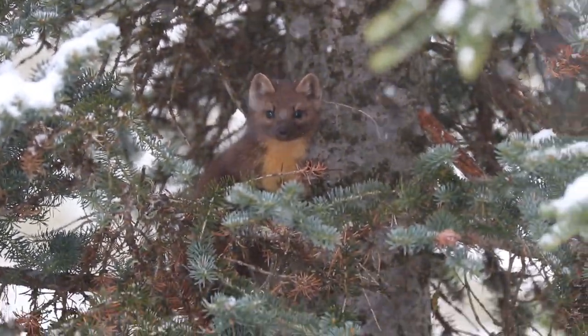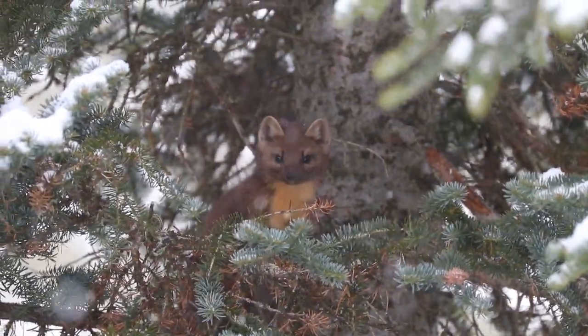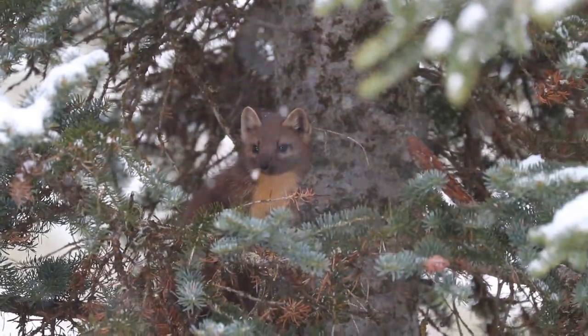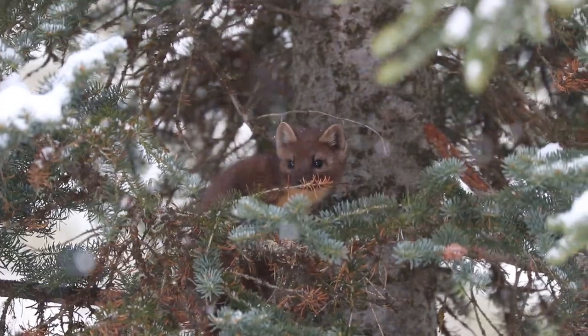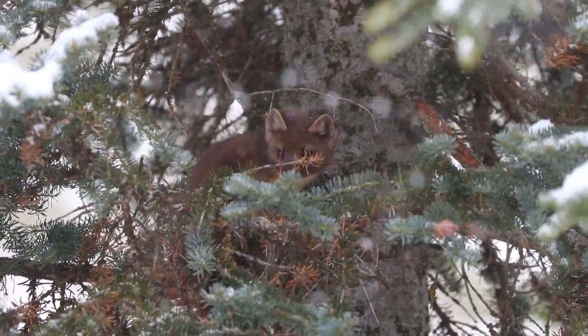Hey guys, Ariel over here at Fineth, where today I wanted to share this cute little guy with you. If you have never seen these before, this is an American pine marten. They're fairly elusive critters. They live in a few places in America, but they like colder areas, so there's way more in Canada.